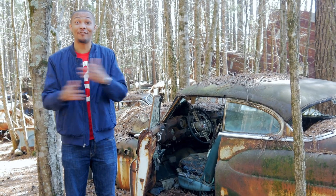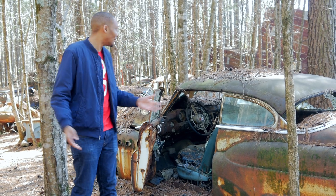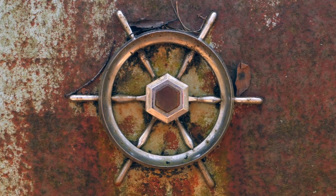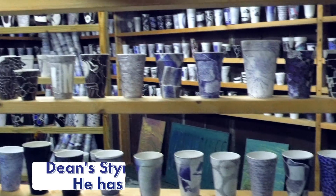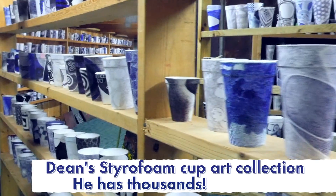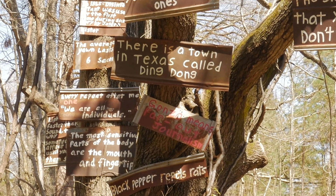Dean has kept nearly every car he's ever owned, and they've all ended up somewhere on the property. For example, this car was a wedding gift to him. Of course, the cars are the main attraction at Old Car City, but visitors also come here to see tons of other folk art, along with the six miles of trails, all made by Dean.